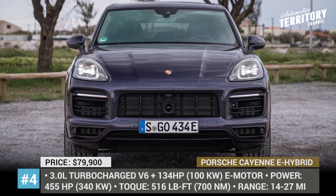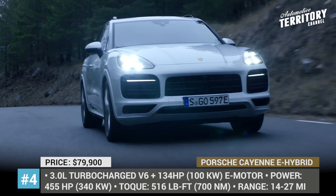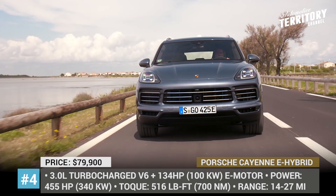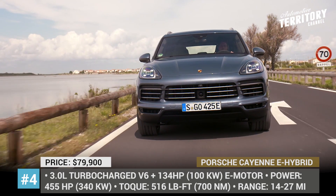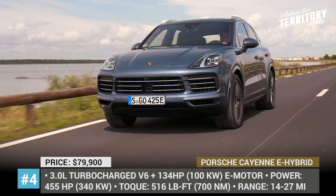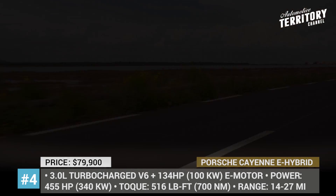Porsche Cayenne E-Hybrid. This is a plug-in hybrid SUV that, like all Porsche cars, belongs to the luxury segment. Starting from $79,900, the car comes loaded with standard comfort and safety features, including dual-zone climate control with a 10-speaker sound system, a super luxurious interior, and advanced infotainment. The 2019 model has an all-electric top speed of 83 mph and a range of 27 miles, and is equipped with a more powerful electric motor with 134 horses and a bigger battery than its predecessor.